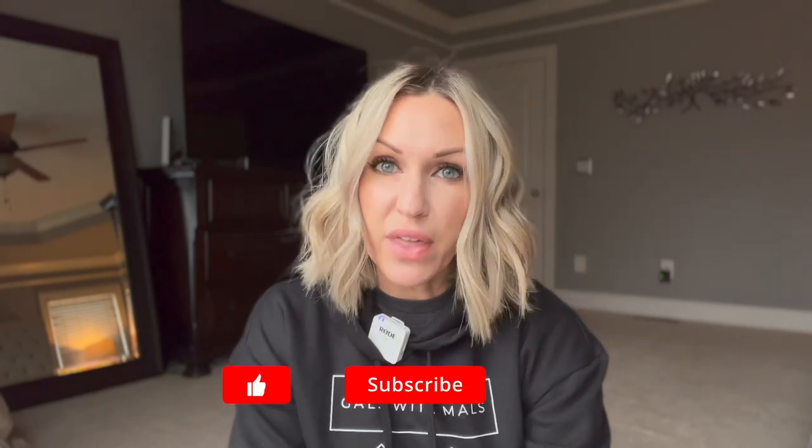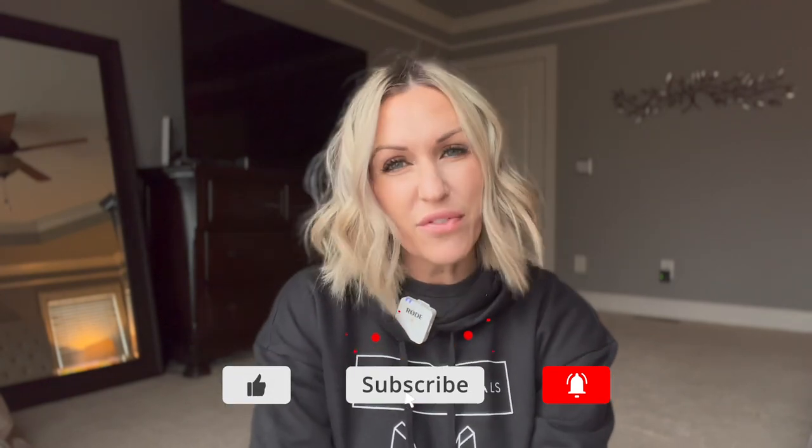Hey guys, welcome back to the channel. I'm MaligatorMom. Today's video is going to be me discussing what it's like to get involved in competitive sport with your Belgian Malinois for the very first time. A lot of you know that I have four Belgian Malinois and we do personal protection training, but I've never actually professionally competed in any type of dog sport — and that is about to change. I want to share my journey into competing in sport, why I've been hesitant to do this sooner, and just share this journey with you guys. So if you're also interested in competing in sport and not sure where to start, stay tuned.